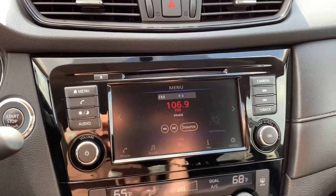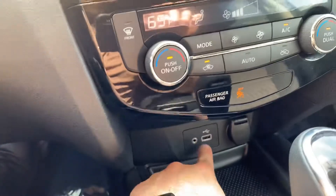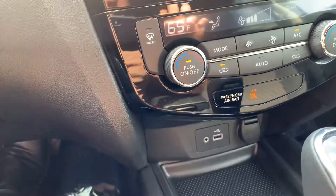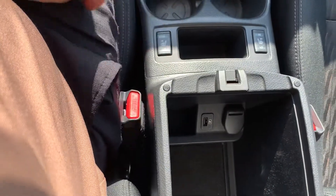You do have Apple CarPlay available in this vehicle. You've got a USB port here, an auxiliary port, and a 12-volt outlet. You also have another USB and another 12-volt outlet here as well.